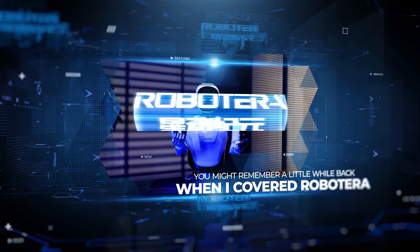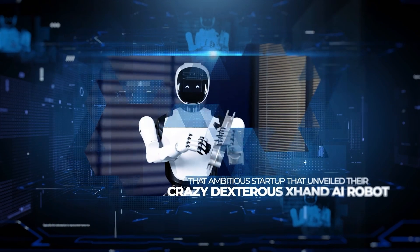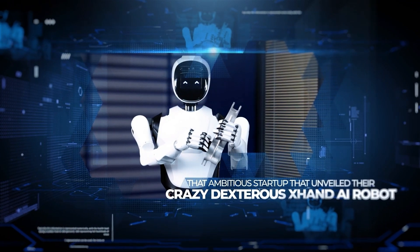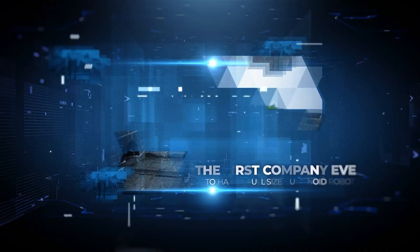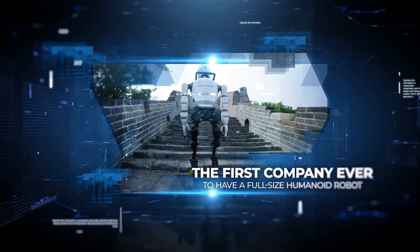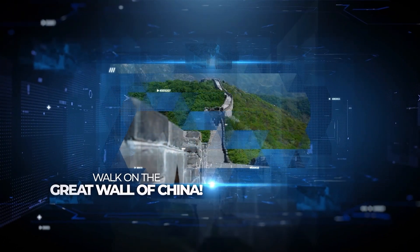You might remember a little while back when I covered Robot Era, that ambitious startup that unveiled their crazy dexterous X-Hand AI robot. Well, they just one-upped themselves in a major way by becoming the first company ever to have a full-size humanoid robot walk on the Great Wall of China.